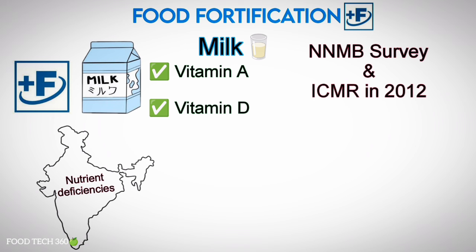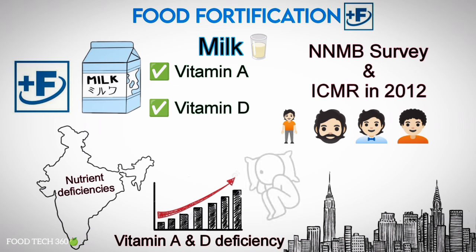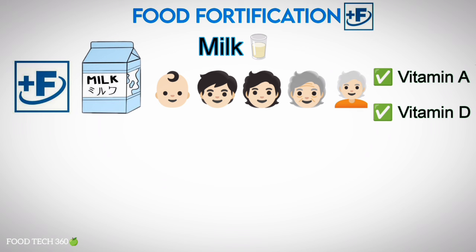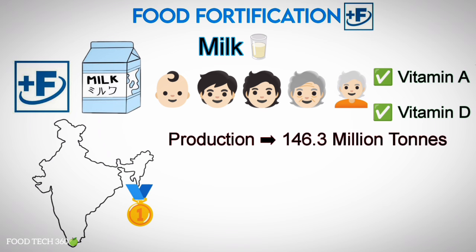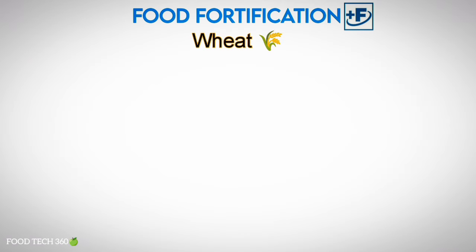Fortification of milk with vitamin A and vitamin D is required in India because of widespread deficiency in the population. A recent National Nutrition Monitoring Bureau survey and a report of the Expert Group of ICMR in 2012 stated that India has a very high burden of vitamin A and D deficiencies among both young children and adults, particularly in urban areas where people are physically less active and have very limited exposure to sunlight. Since milk is consumed by all population groups, fortification of milk with micronutrients is a good strategy to address malnutrition. India is the largest producer of milk in the world, with 146.3 million tons of production and per capita availability of 322 grams per day.